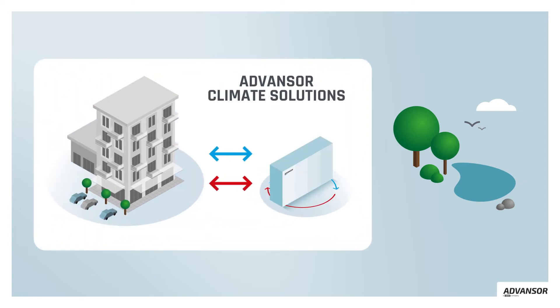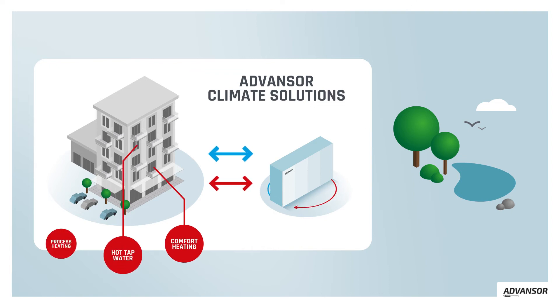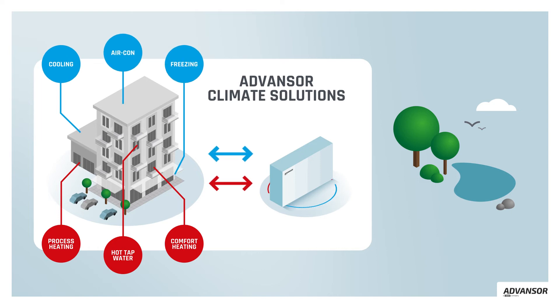Advancer Climate Solutions combine cooling, freezing, aircon and heating in one solution. Instead of wasting the excess heat from the cooling, it is used for comfort heating, hot tap water or process heating. This gives you a much more efficient and sustainable solution and several benefits.